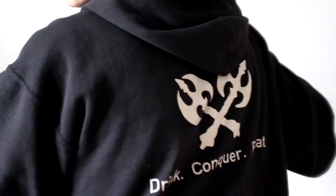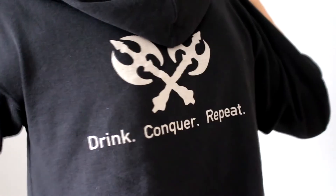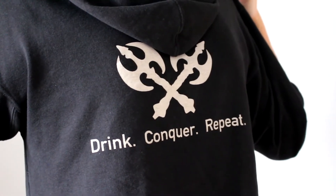The quote is 'drink, conquer and repeat,' which I think is an absolutely great slogan. I don't tend to buy beer clothing, a t-shirt or something like that, unless they've got a cool and witty slogan. So I've got a hooded top which has got the Einstock logo on the front, and on the back we have 'drink, conquer and repeat' and the two battle axes.